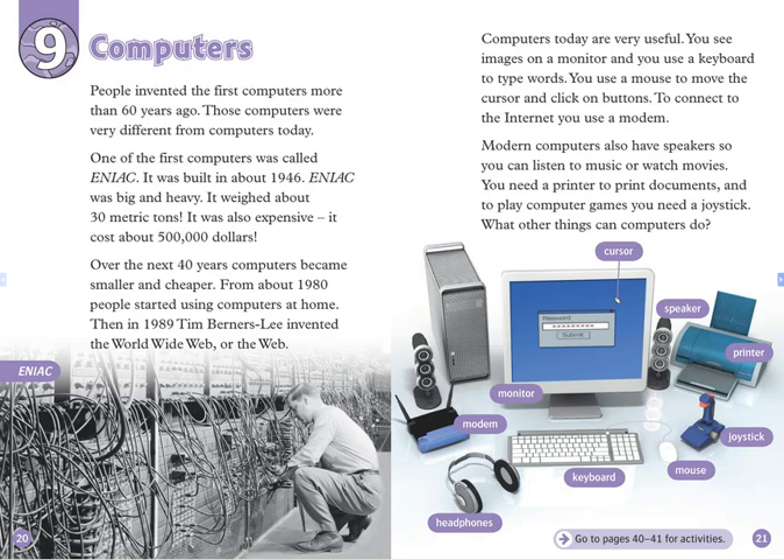Computers today are very useful. You see images on a monitor, and you use a keyboard to type words. You use a mouse to move the cursor and click on buttons. To connect to the Internet, you use a modem.